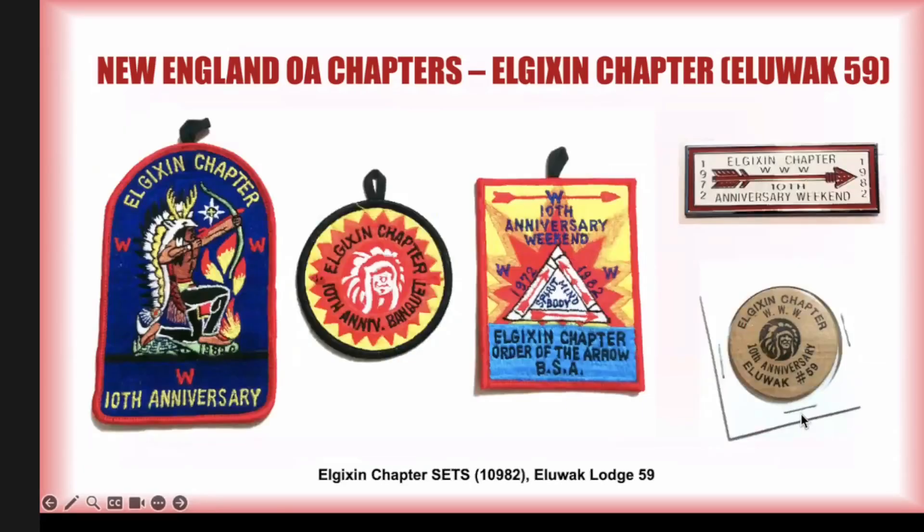For their 10th anniversary, we saw the big jacket patch, the dome, the banquet, and the anniversary weekend. There's also a 10th anniversary hat pin which I do not have — if anyone runs across this pin I would love to pick it up. They had a wooden nickel, and it's totally possible they had more stuff that we just haven't discovered yet. This lodge just loved issuing stuff.